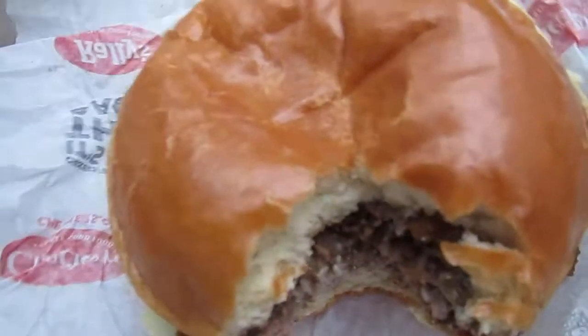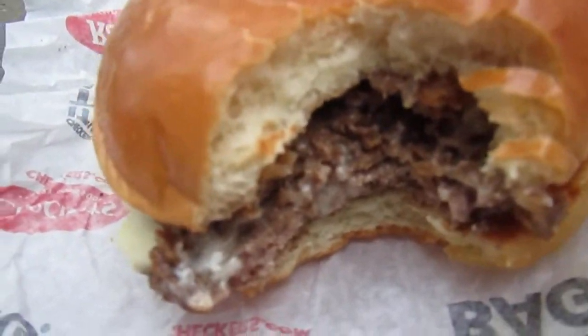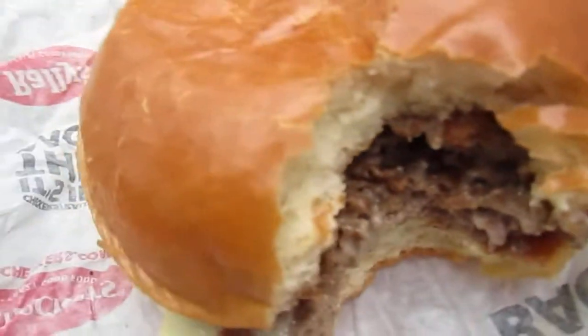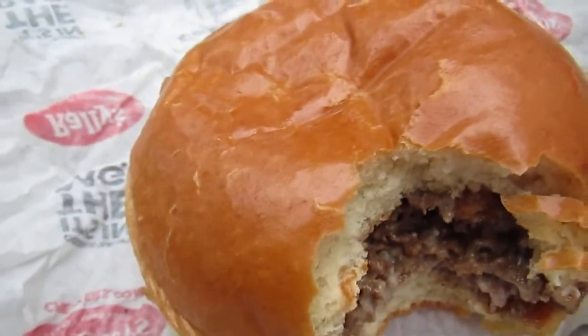I'll be very quick about it. I'm actually choking on how buttery it is. Very, very solid. Very flavorful. Very juicy. Has a little bit of a tang to it. I like it.